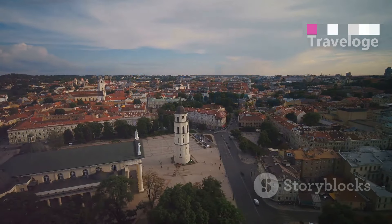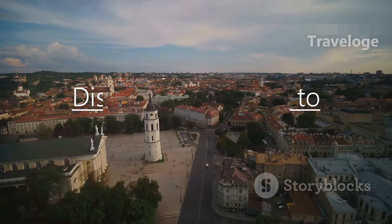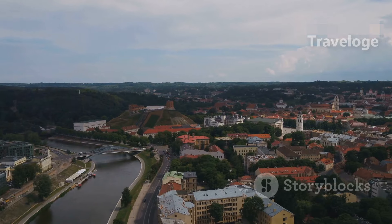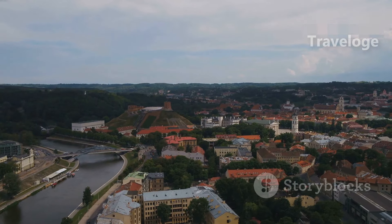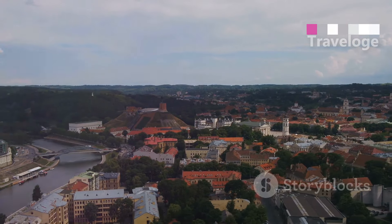Welcome to our journey through the enchanting landscapes and rich history of Lithuania. From medieval castles to stunning natural wonders, this Baltic gem has something for everyone. Join us as we explore the top places to visit in Lithuania.